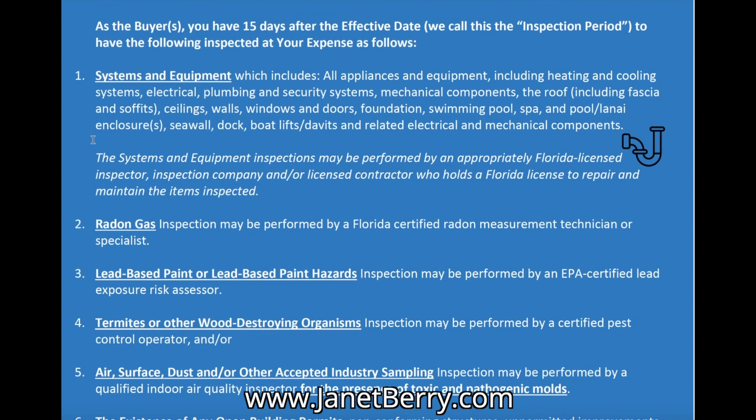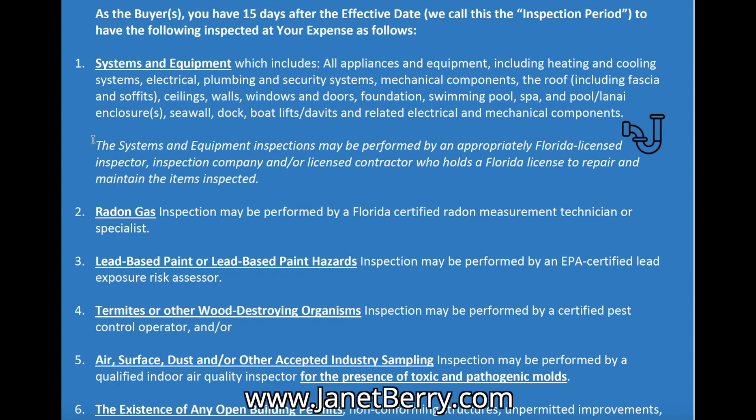As we talked about in the summary, the Naples Area Board of Realtors contract defaults to 15 days for the inspection period, starting from the effective date — the date everybody has signed the contract. During the inspection period, you have the right to conduct six types of inspections. The first is systems and equipment — the typical home inspection — where you hire an inspector who will check all the appliances, equipment, heating, cooling systems, electrical, plumbing, security systems, mechanical components, roof, ceilings, walls, windows, doors, foundations, swimming pool, outlets, and GFCIs. The key is that all systems and equipment in the property need to be functioning the way they were designed to function.